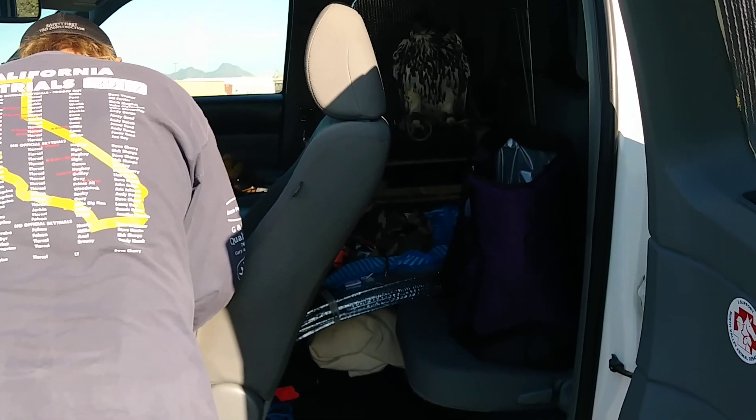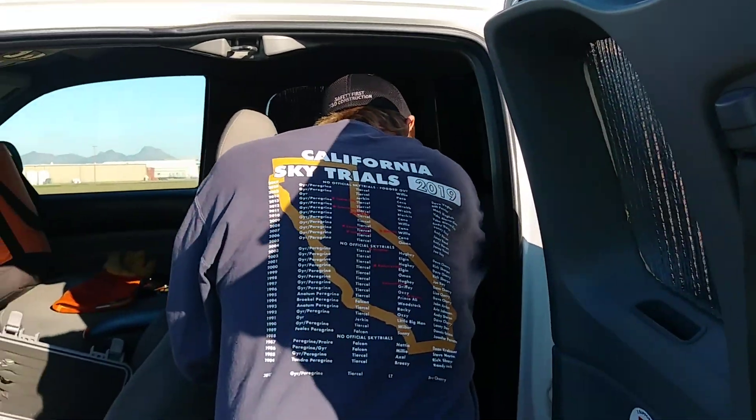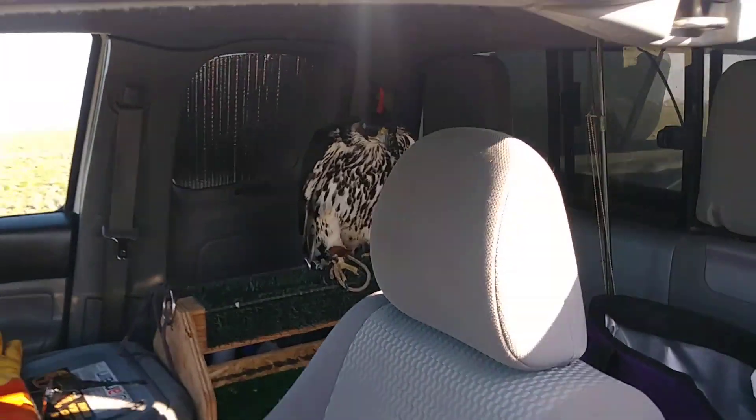So Dave, who are you flying next? It would be Tanzania, the African Hawk Eagle. The African Hawk Eagle, wild trap from Tanzania, Africa, brought here by Dave Canellis.